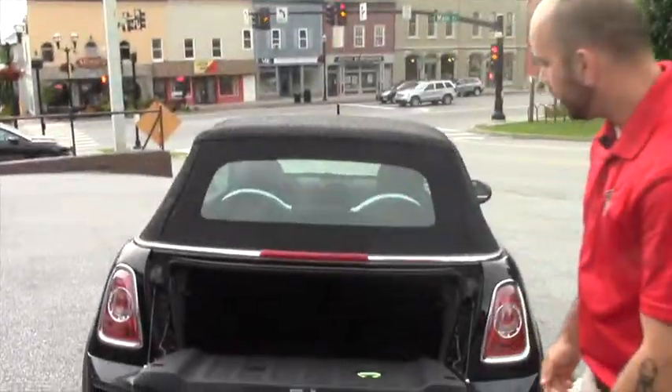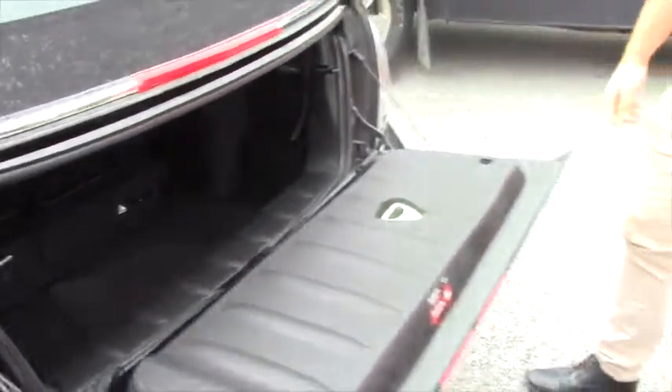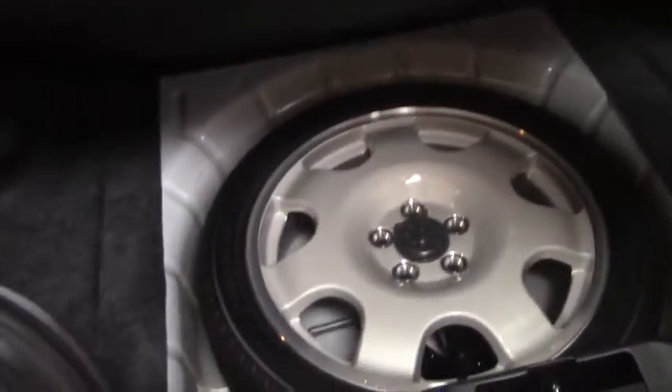I just want to give a quick comparison. Here's the trunk on the Mini Cooper. Here's a look at the trunk — definitely way bigger than the Mini. The Mini also doesn't have a spare, and this does have a full-size spare in there.